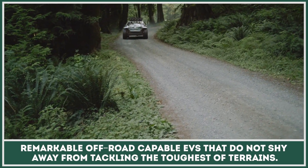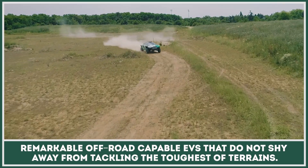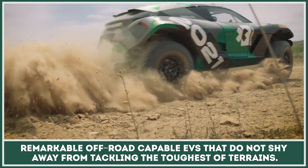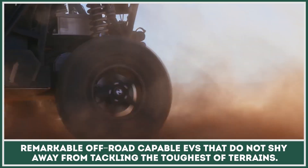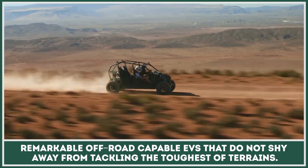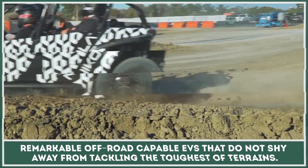Do you believe that electric vehicles are only good for short-range city commuting? We will try to prove you wrong by showing remarkable off-road capable EVs that do not shy away from tackling the toughest of terrains, wading rivers, or rock climbing. Subscribe to our channel if you haven't already, ring that bell button, and let's dive into the world of uncompromising electric machines.